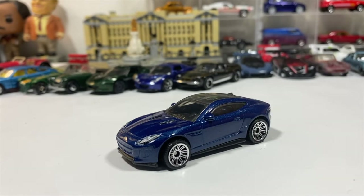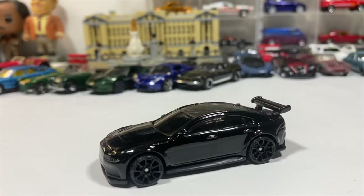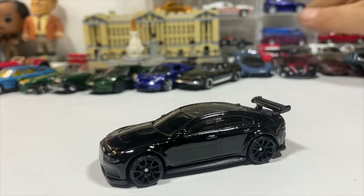I always say nobody beats Matchbox in the dollar car range for realism. And right now with the Jaguars, the Jaguar XE SV Project 8 in all black — murdered out, if you will.